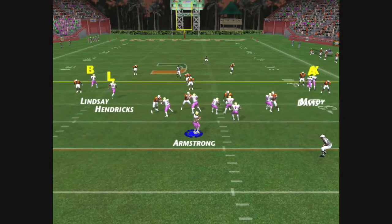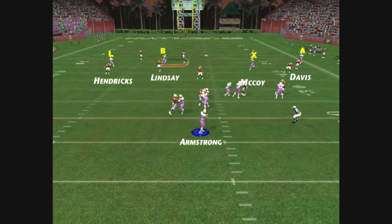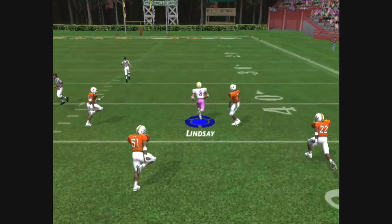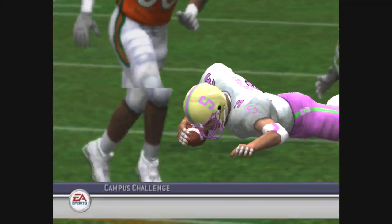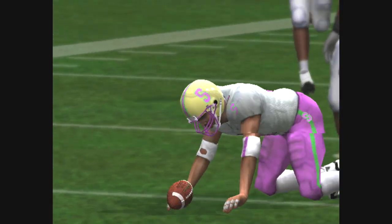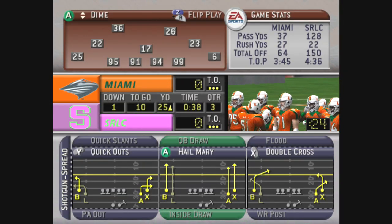The Hurricanes bring in the nickel package. He lets it go deep down the middle — and it's caught! He's at the 40, at the 30, tackle at the 25-yard line. That ball was thrown high, but this receiver knew he could jump up and get it. Great play.